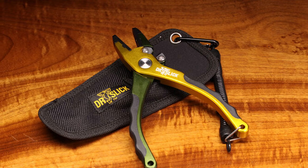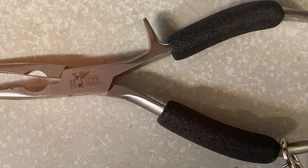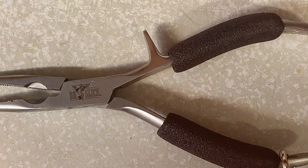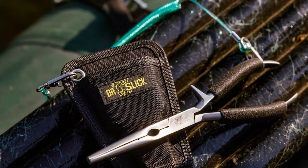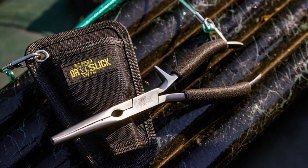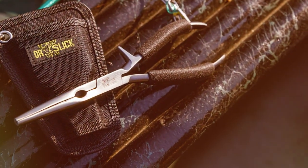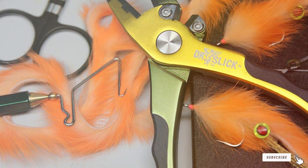One of the standout features of these pliers is the ergonomic rubberized handle. It provides a non-slip grip, even when your hands are wet, ensuring that you can confidently handle your fishing tasks. The included sheath and lanyard keep the pliers easily accessible and secure. Dr. Slick has a reputation for producing high-quality fishing tools, and the Squall Fishing Pliers are no exception. They are a top choice for anglers who demand precision and reliability on the water.